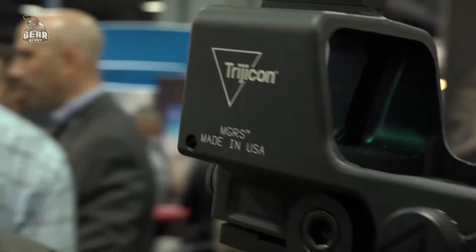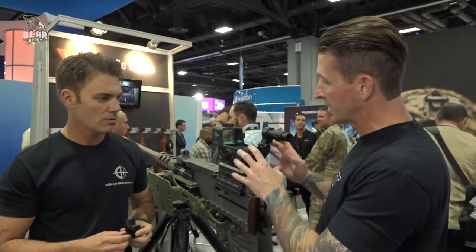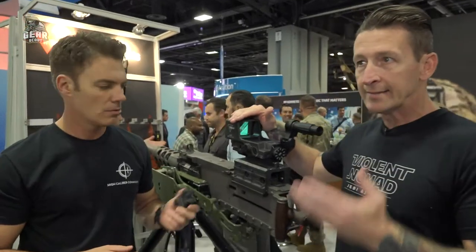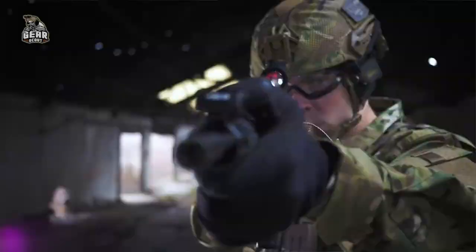The functionality is the same across the board. On something as big as this, it makes it really easy. You know where your elevation is, you know where your windage is. It's got the patented red dot, which is a reflex sight, making it really easy for the operator to acquire their target.